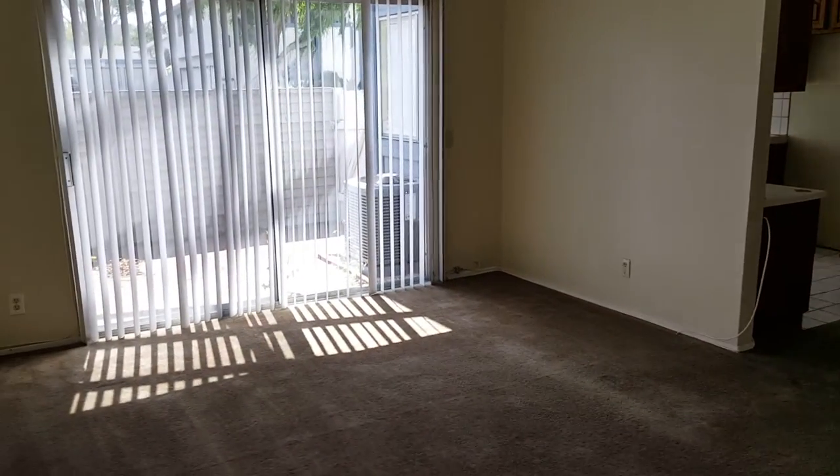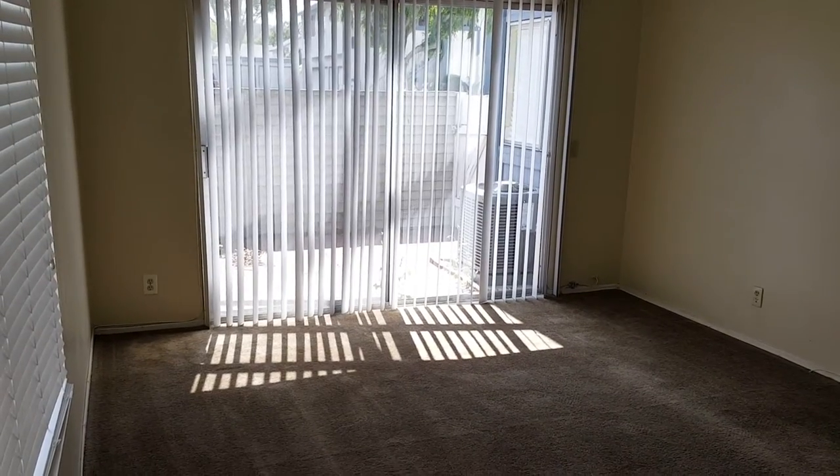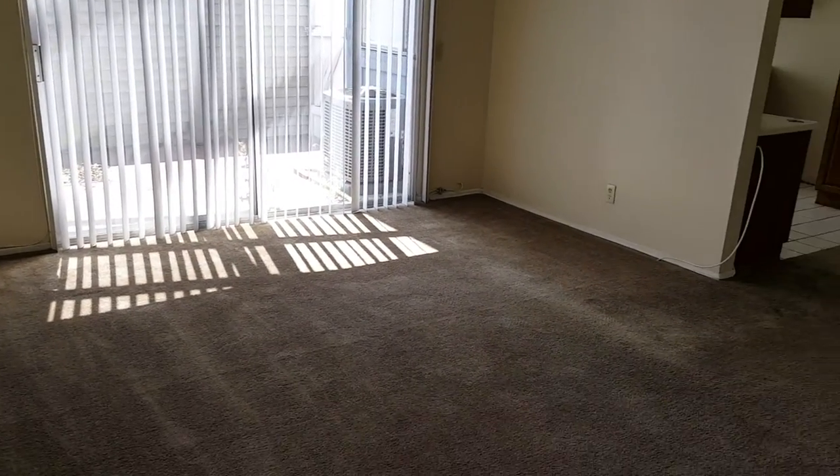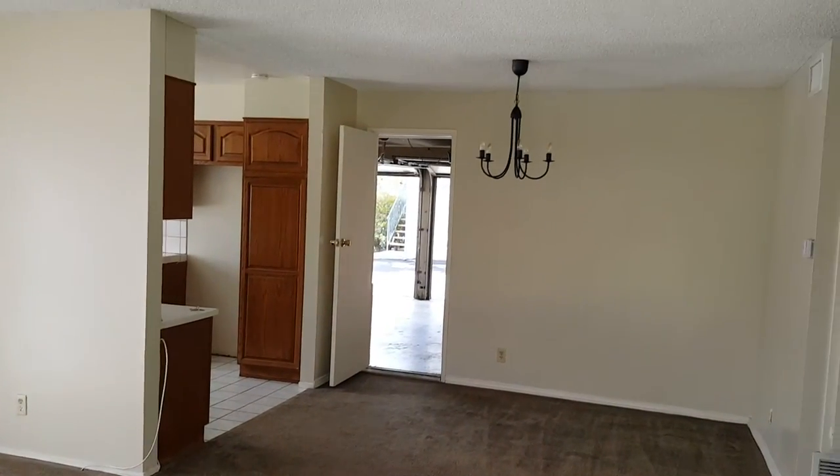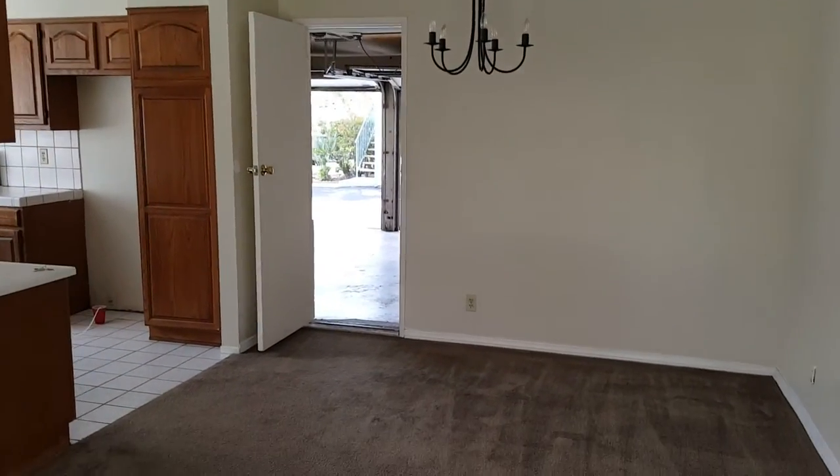Central heat and air, of course. TV room. Two-car garage.